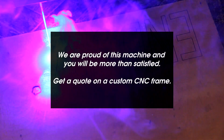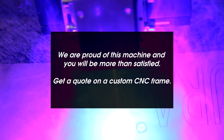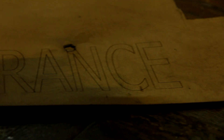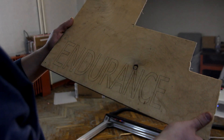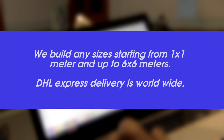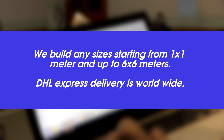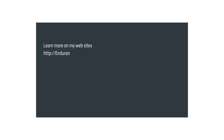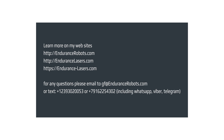We are proud of this machine and you will be more than satisfied. Get a quote on a custom CNC frame from Endurance Lasers. We build any sizes starting from 1 by 1 meter and up to 6 by 6 meters. DHL express delivery. Let us know if you have any questions — email me at gf@EnduranceLasers.com or call me at +7-916-225-4302 and I will gladly assist you.